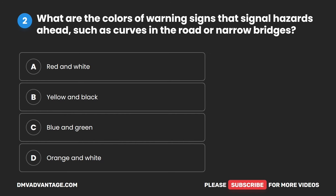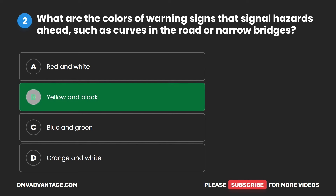Question two. What are the colors of warning signs that signal hazards ahead, such as curves in the road or narrow bridges? A. Red and white. B. Yellow and black. C. Blue and green. D. Orange and white. The correct answer is B. Yellow and black.